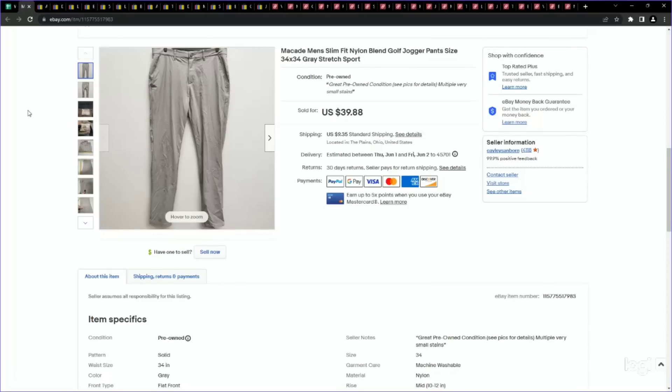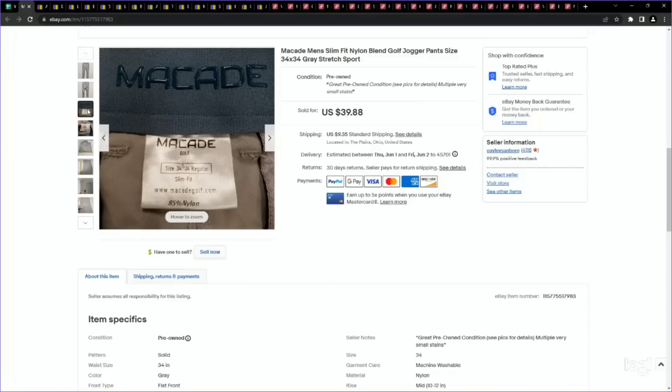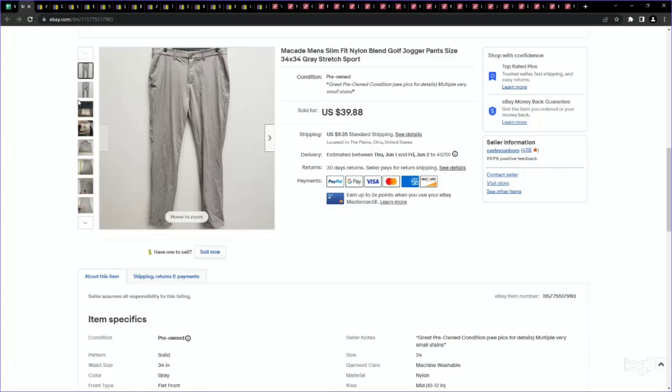This is definitely a new brand to me and I'm not sure how to pronounce it — M-A-C-A-D-E. They sell golf-wear type pants. Here's a close-up of the tag. These were a pair of tapered jogger men's chino-style pants, which in general is a great category — golf pants. This particular brand has a really good sell-through rate. This one even had multiple small stains on it, which we noted. We paid $4.99, it sold for our full asking price of $39.88, and it sold extremely quickly. I'm definitely going to be on the lookout for this brand.